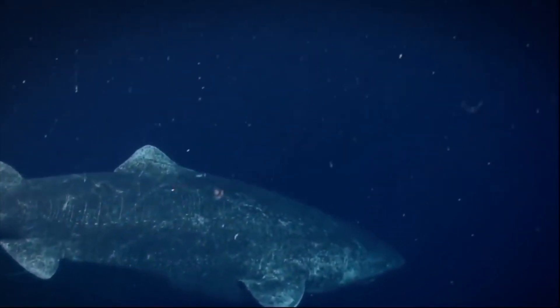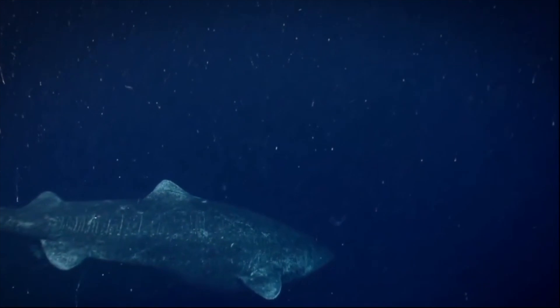When you live in waters this temperature, it's really important to conserve energy. So the Greenland shark tends to live its life at a slower pace — and when I say slower pace, I mean real slow. These sharks tend to cruise at around 0.34 meters per second, making them the slowest shark in the world.